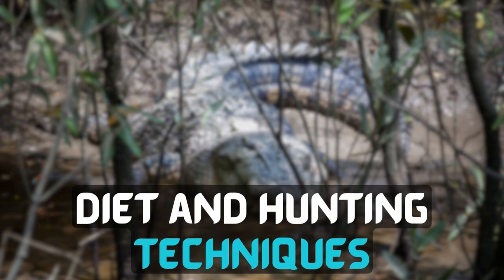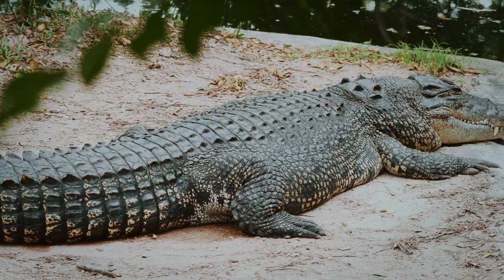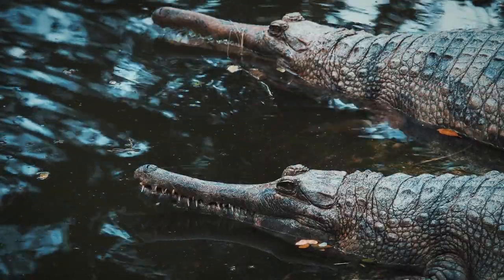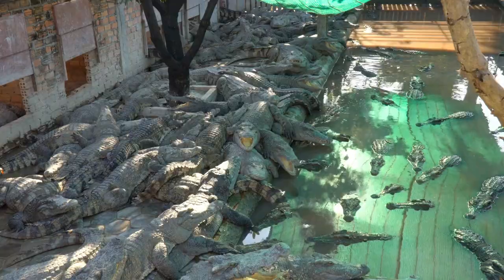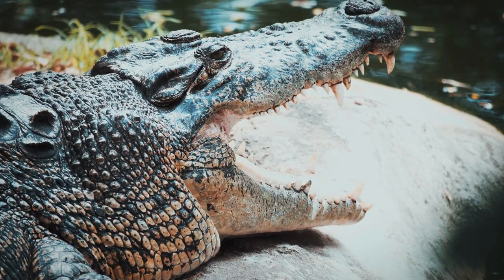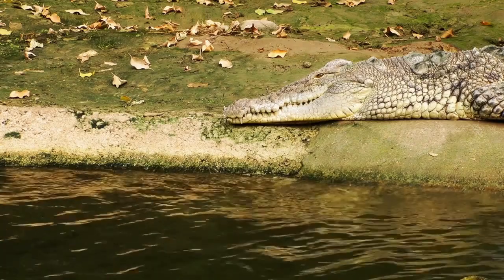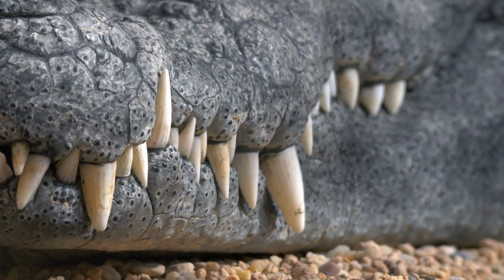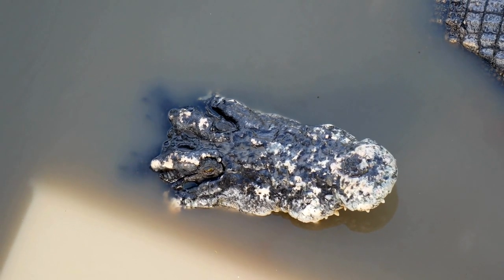Diet and Hunting Techniques: As opportunistic apex predators, saltwater crocodiles have a diverse diet that includes fish, birds, turtles, and mammals that venture near water sources. Their hunting strategy involves lurking just beneath the water's surface and waiting for unsuspecting prey to come close, after which they launch a lightning-fast strike to seize their victim with their powerful jaws. The death roll is a notable hunting technique employed by saltwater crocodiles — after capturing their prey, they perform a spinning motion to tear apart their meal into manageable pieces, making it easier to swallow.